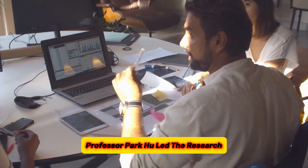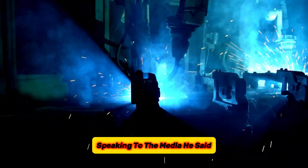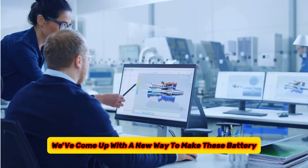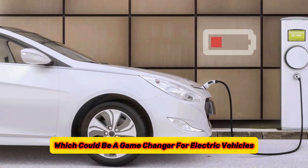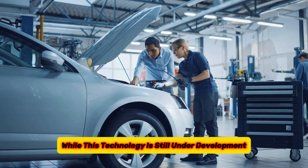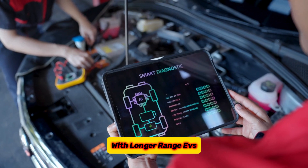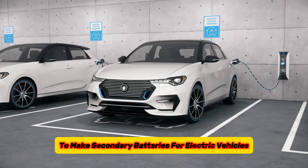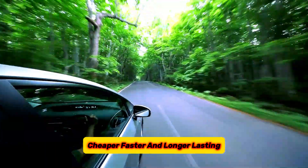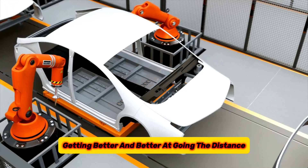Professor Park, who led the research, is excited about the possibilities. Speaking to the media, he said: 'We've come up with a new way to make these battery materials stronger, which could be a game-changer for electric vehicles.' While this technology is still under development, it offers a promising glimpse into a future with longer-range EVs. He also mentioned that they will continue this research to make secondary batteries for electric vehicles cheaper, faster, and longer-lasting.